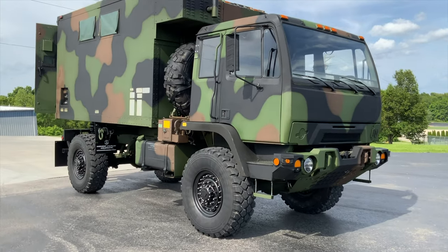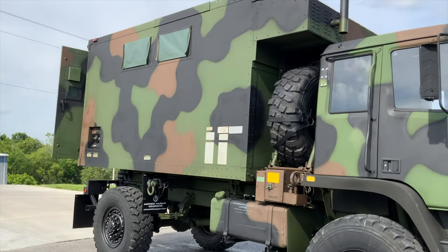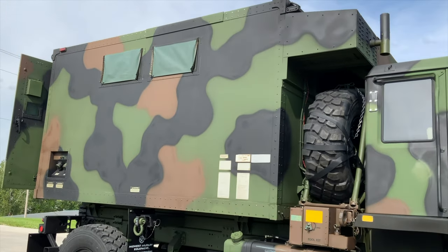Hello everyone, this is Joe Thatcher with Midwest Military Equipment. Today I'm going to do a walk-around video of a new truck we just wrapped up. We're going to be getting this one up on our website.